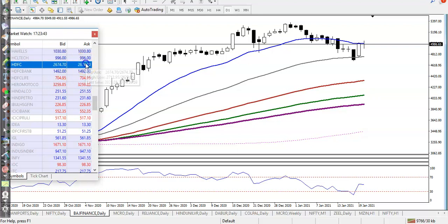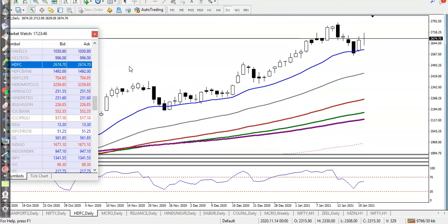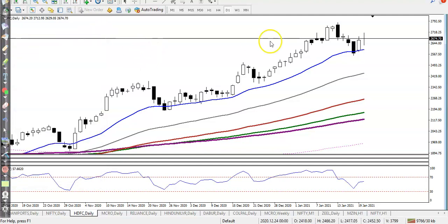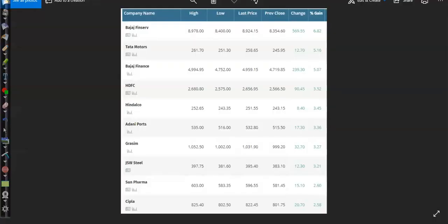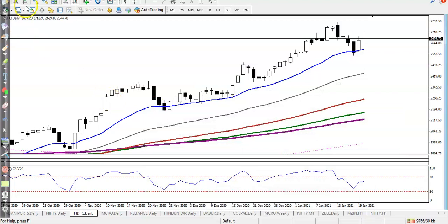HDFC — not HDFC Bank. We were looking for a buy after breaking a key level, but price tried and was not able to sustain. Tomorrow we are focusing on this stock again, looking for a buy above this area. Price is respecting the 20 moving average and bouncing off it, so there is probability it will continue. We are focusing on buy direction, not sell.